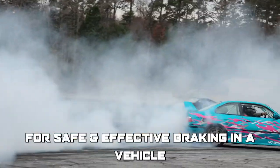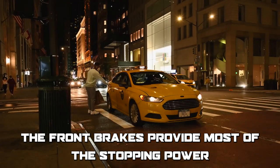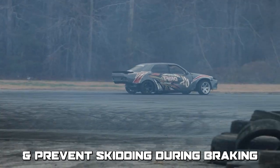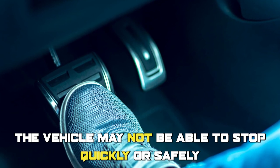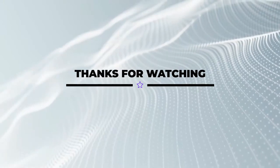To sum up, which is better — front brakes or rear brakes? Both are important for safe and effective braking. The front brakes provide most of the stopping power, while the rear brakes help maintain stability and prevent skidding. Without both sets of brakes working properly, the vehicle may not be able to stop quickly or safely, which can lead to accidents or collisions. Thanks for watching.